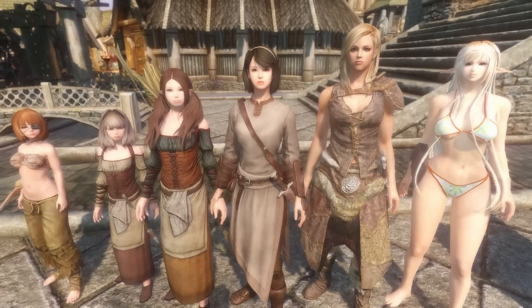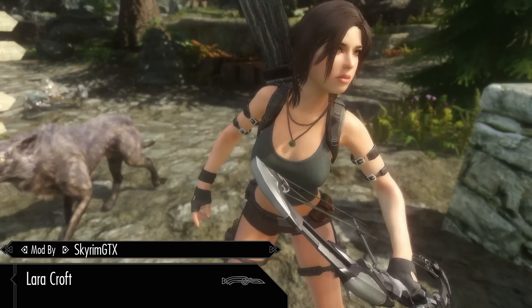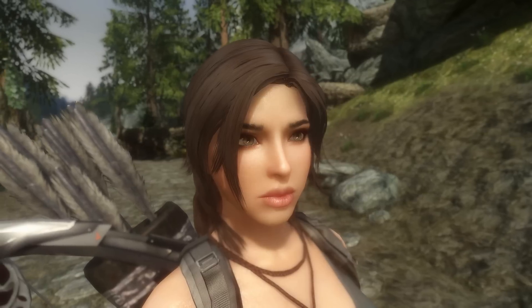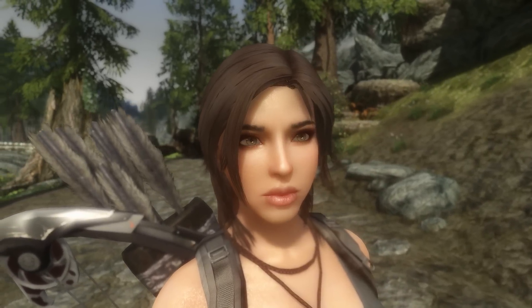So far we've looked at 6 followers and we're going to be taking a look at 3 more. The next follower is Laura Croft follower by Skyrim GTX, and she is going to possibly be my first Laura Croft follower. I have seen a lot of Laura Croft followers for Skyrim, but this may very well be my first one.